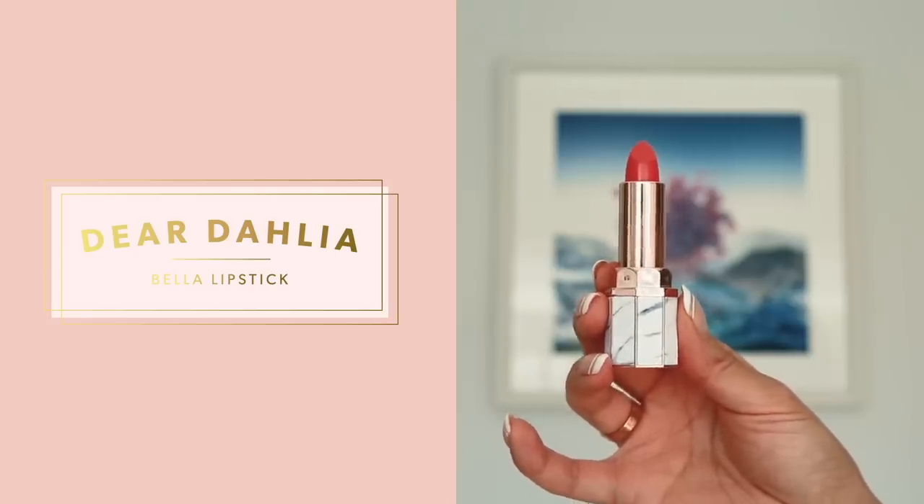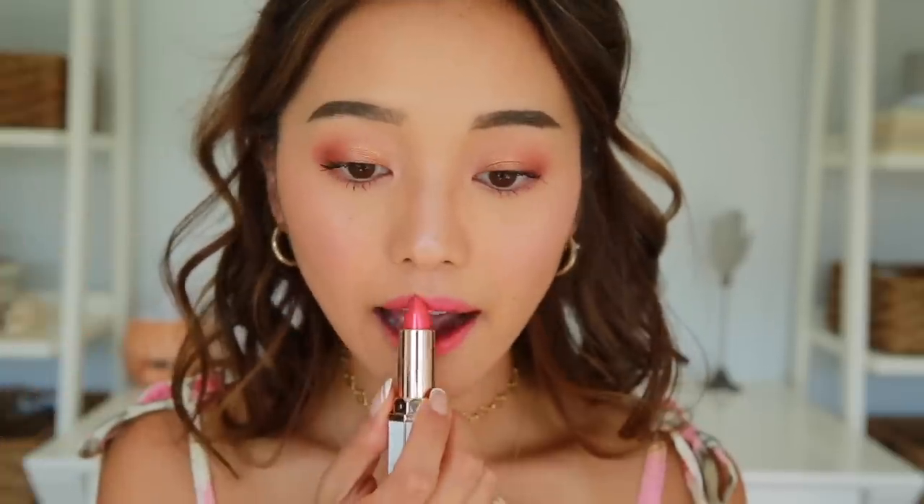Now we're on the final step — lipstick. I'm using Dear Dahlia in the shade Bella, which is a really pretty coral shade. I'm using my finger to blot it so it looks lived-in and effortless. Alright guys, this is the finished face of the month. I had so much fun filming this and catching up with you guys. Let me know what you're up to in the comments, or what makeup look you'd like to see next. Please check out the description box for all the amazing products by Hourglass — they are one of my favorite brands and I'm so grateful for this partnership. Thank you guys for watching and I'll see you in the next one. Bye!